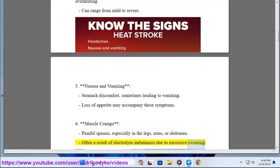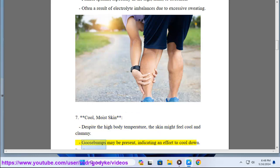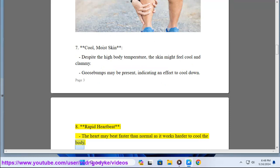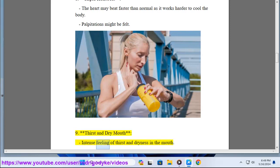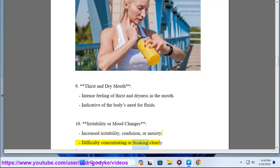7. Cool, moist skin — despite the high body temperature, the skin might feel cool and clammy; goosebumps may be present indicating an effort to cool down. 8. Rapid heartbeat — the heart may beat faster than normal as it works harder to cool the body; palpitations might be felt. 9. Thirst and dry mouth — intense feeling of thirst and dryness, indicative of the body's need for fluids. 10. Irritability or mood changes — increased irritability, confusion, or anxiety, and difficulty concentrating or thinking clearly.